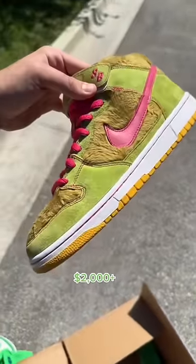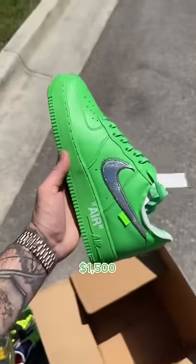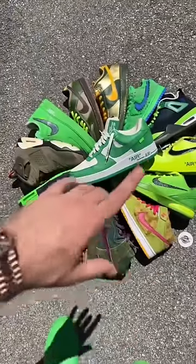Got an older pair, some Mama Bear SBs, a pair of the Dorm Becker SBs — these are sick — and of course the Off-White Air Force Ones in the Brooklyn colorway. Forget the prices because they're all kind of different.